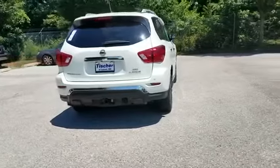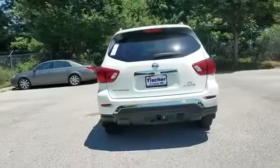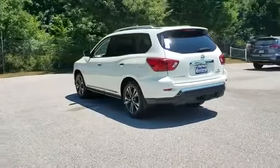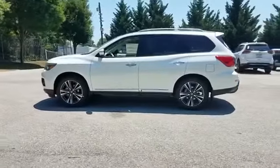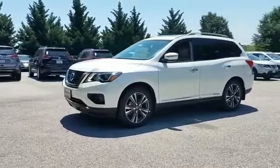Auto dimming rear view mirror, leather wrapped steering wheel, passenger side airbag sensor, adjustable steering wheel, traction control, universal garage door opener, power side view mirrors, variable speed intermittent wipers, alarm system, air conditioning, ABS, and power locks.